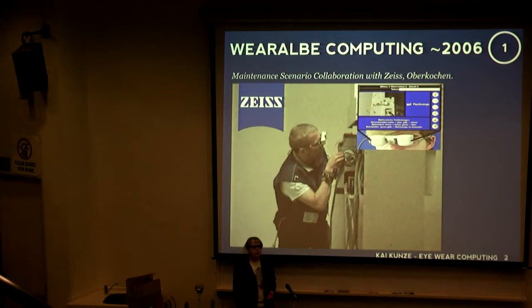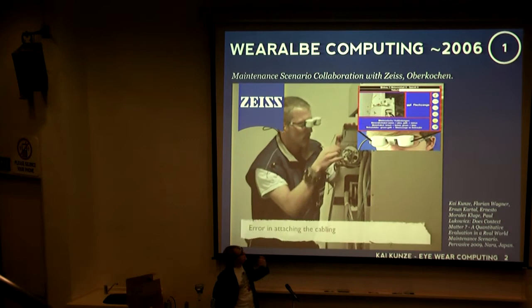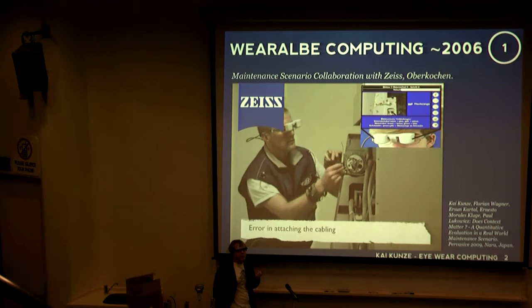This was around 2006, where we were working with Zeiss. What you see here is a worker with a head-mounted display, and the computer understands what he's doing. In this case, a cabling error is happening, and the person gets feedback on his glasses and can fix the cabling error and then continue working on the machine.